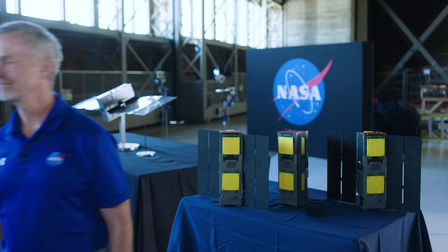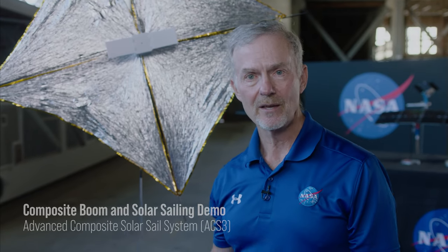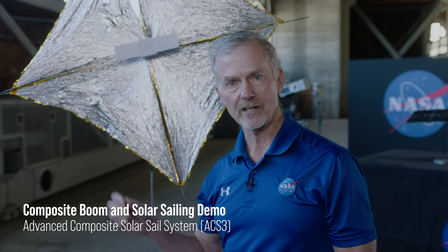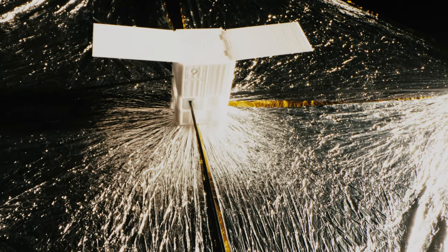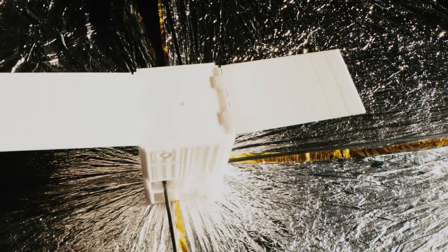Now let's talk about the future. NASA has always been interested in green technologies, and there's nothing greener than sunlight. This is the Advanced Composite Solar Cell System. When this launches and deploys on orbit, you will see 81 square meters of a new solar cell material, which we can then use to move beyond low Earth orbit, out into cislunar space, and beyond into planetary space.